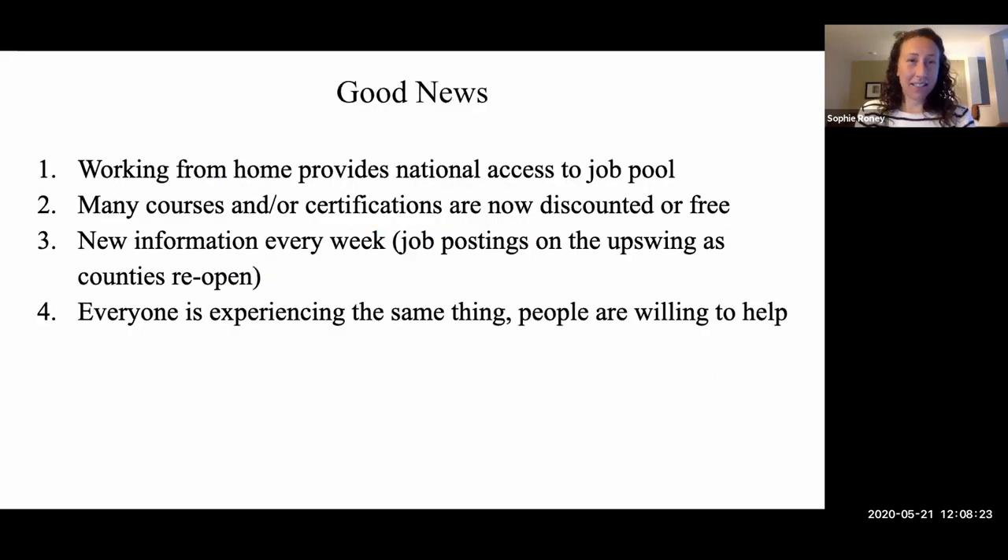The good news: it's easy to focus on how we've all been impacted negatively, but there are silver linings. Given the need to work from home, we now have greater access to jobs that were previously location-specific but are now accessible to anyone in the nation. Many courses and certifications are discounted or free — that's all linked in the Google Doc. There are hundreds of courses you can do for free. Every week we get new information, and everyone is experiencing the same thing, so don't be afraid to ask for help.